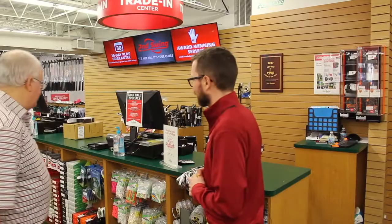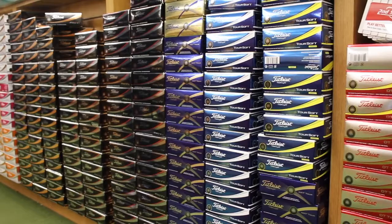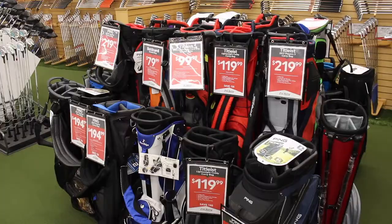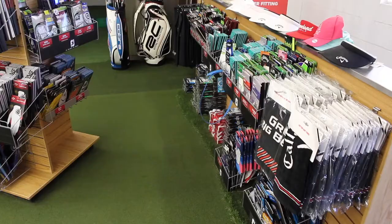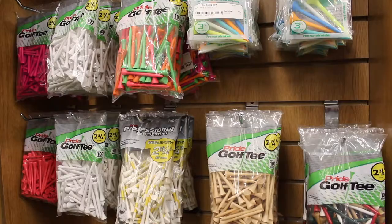As great as the clubs are, we've also got accessories that everybody's going to need to play golf — golf balls, golf bags, golf gloves. It's not just golf clubs. Basically, if you're on that first tee box, we've got everything you need to make that first shot.